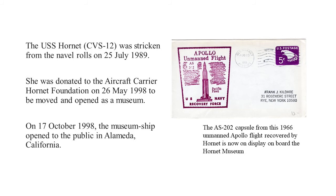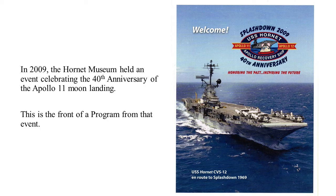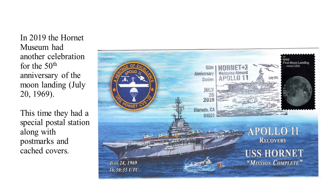She remained in the Mothball Fleet at Bremerton until she was donated in 1998 to the Aircraft Carrier Hornet Foundation to be moved and opened as a museum. She was moved to Alameda, California, and opened as a museum ship on October 17, 1998. As part of the museum displays, the capsule from the 1966 unmanned Apollo flight recovered by Hornet is on display on board the ship. In 2009, the Hornet Museum held an event celebrating the 40th anniversary of the Apollo 11 moon landing. In 2019, the Hornet Museum had another celebration for the 50th anniversary, with a moon landing stamp and 50th Anniversary Station postmark from the ship.